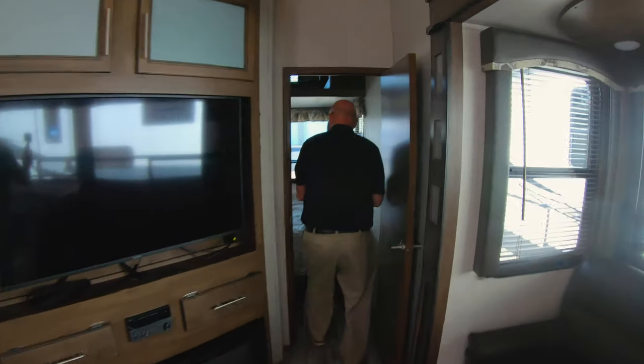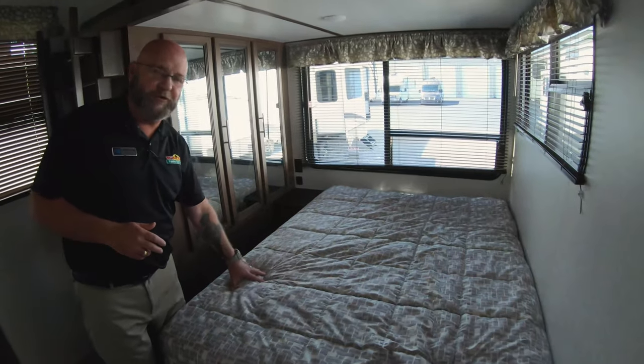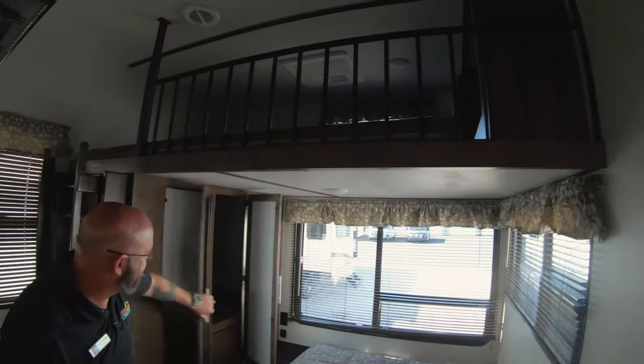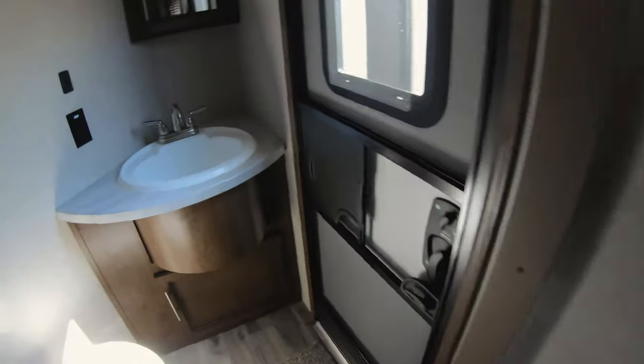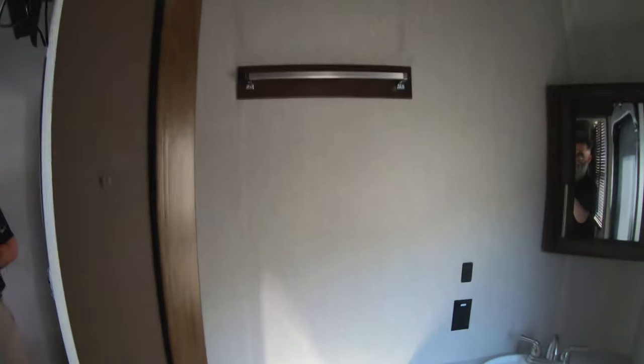Back here in the back, you've got a bunkhouse. You've got a full-size bed down with tons of wardrobe space for extra clothes. There's a bunk up overhead with a ladder over here at the side, and a half bath that comes in from the outside, so you've got easy entry in. This is great if you've got another set of adults going with you, if you've got adult children, if you want to take the mother-in-law, the father-in-law, you want to take grandma with you — you've got plenty of room to sleep in.